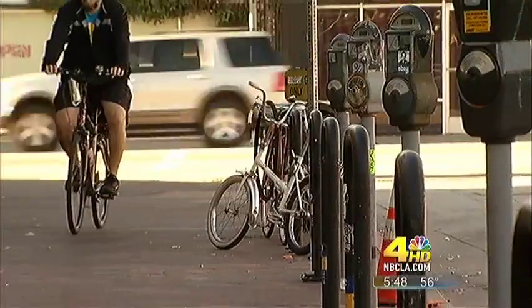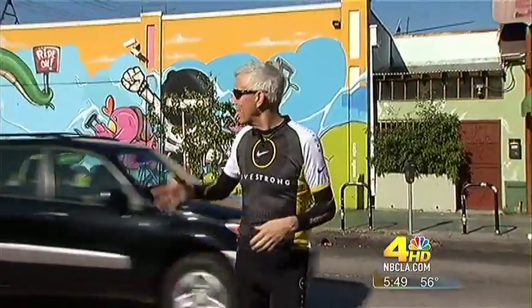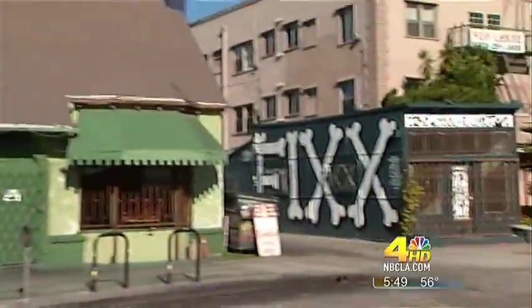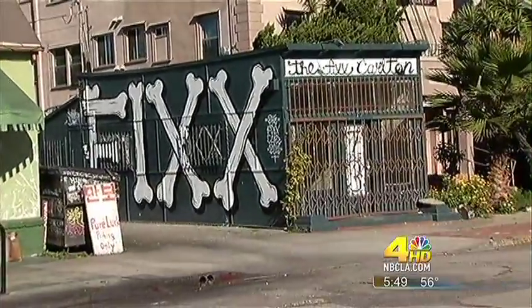This is East Hollywood, one of the three most densely populated areas in Los Angeles, right next door to LA City College. The area we're in right now is called the Bicycle District. They've got Orange 20 bikes over here, and they have the Fix Carlton where they specialize in single-gear fixed bikes and customize them.